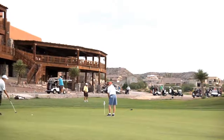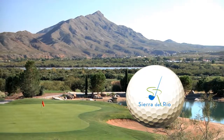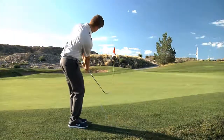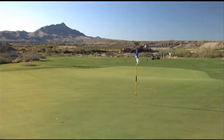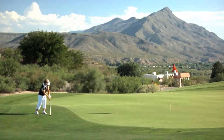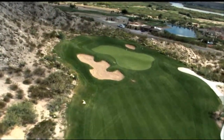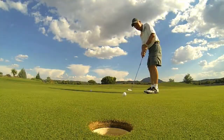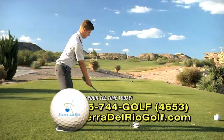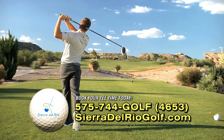Schedule your next golf outing or tournament at Sierra Del Rio Golf Course, just off I-25 between Albuquerque and Las Cruces. Ranked as one of New Mexico's top 10 courses and featuring golf legend Guy Wimberley as director of golf, Sierra Del Rio offers exceptional year-round play. Elevated tee boxes, lakes, and challenging greens will bring you back again and again. Come for a round with friends, take advantage of a stay-and-play package, or book your upcoming tournament at Sierra Del Rio. Learn more at SierraDelRioGolf.com.